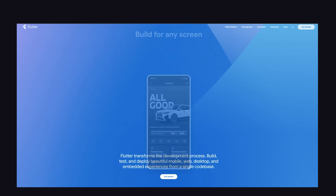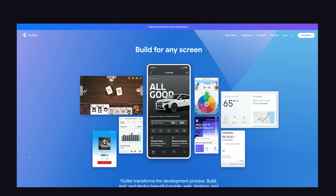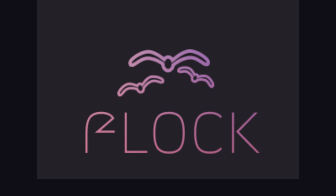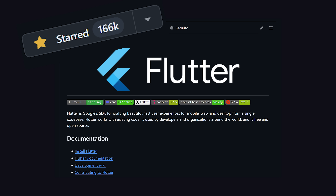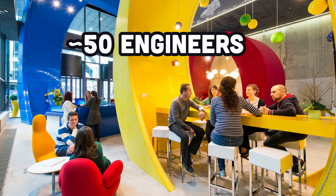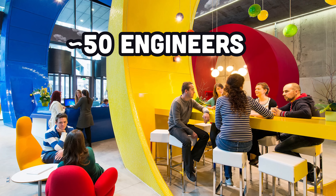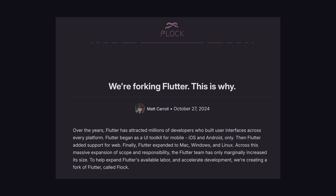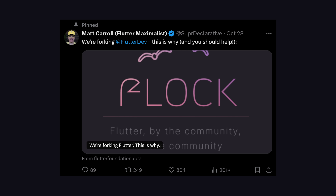One of the most popular cross-platform mobile app tools out there is Flutter, which just got forked into a new project called Flock. Flutter is maintained by Google and used by over a million developers, but there are only an estimated 50 engineers on the Flutter team and they're not merging pull requests fast enough. Matt Carroll, formerly on the Flutter team, became frustrated with this labor shortage and created a fork where they can just get things done faster.